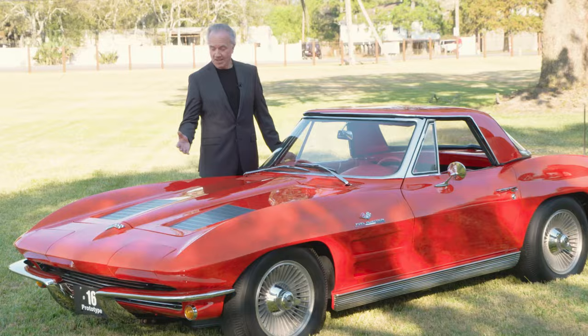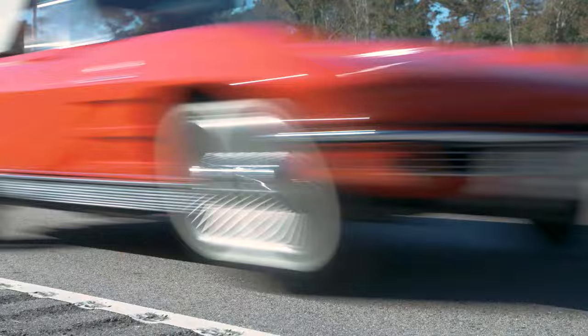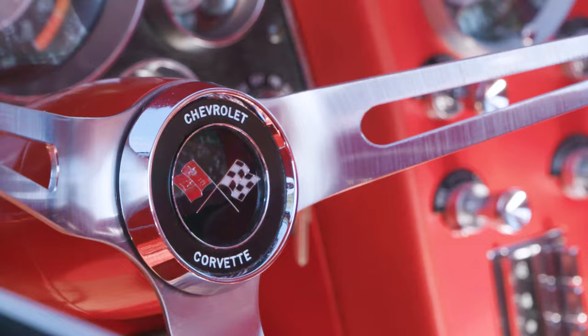Question: What's more rare than one of only 23 pre-production 1963 Corvette prototypes? A red convertible with fuel injection. What's more rare than that? How about three of them with sequentially numbered VINs?